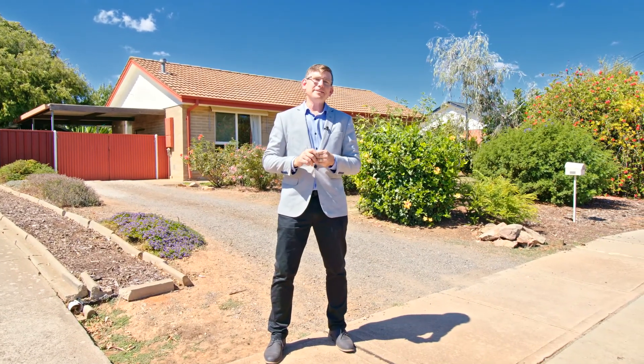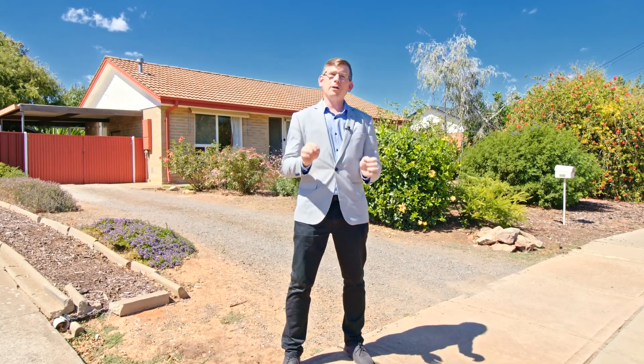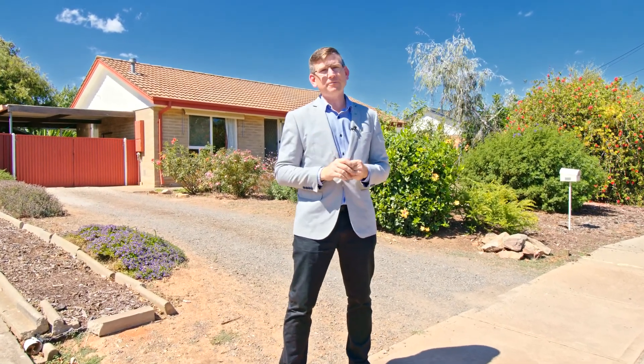Hi guys, Scotty McFarlane here from McGann Real Estate. In this market it is really tough to find those properties that are below $300,000, especially on a full-size block. I've got one for you here today — it's at 52 Christopher Road in Christie Downs.